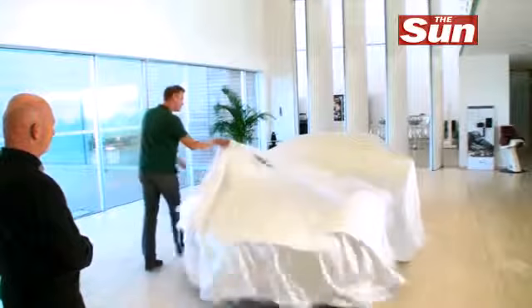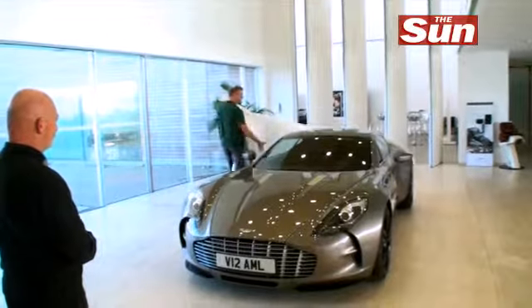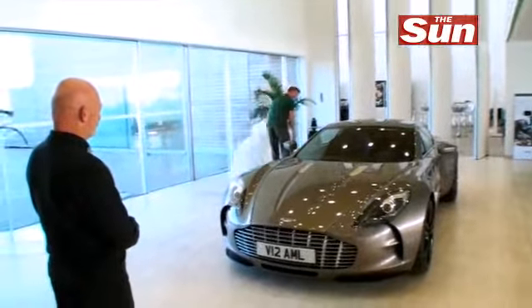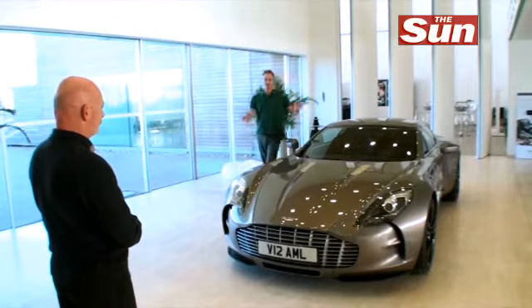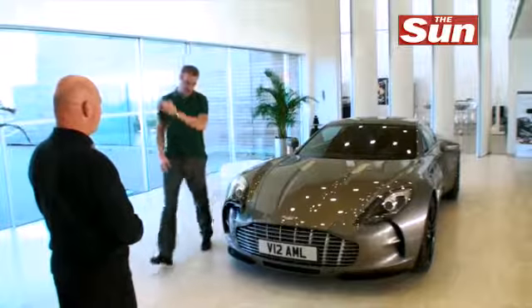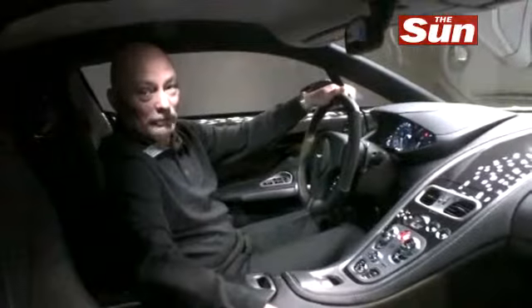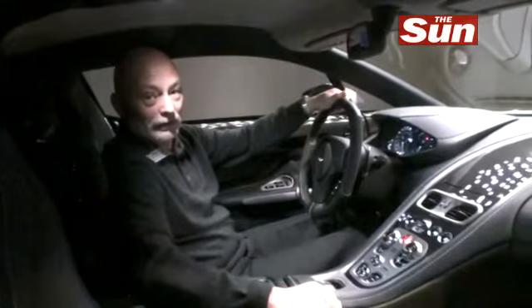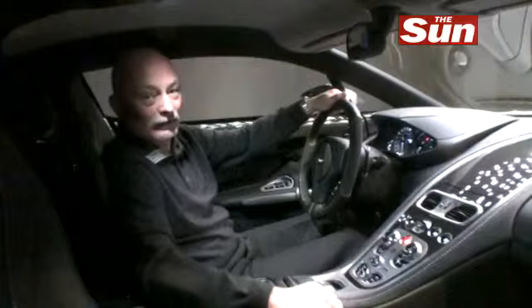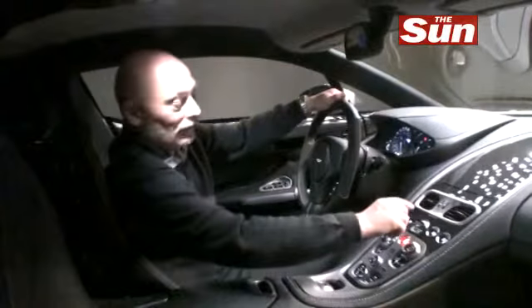Obviously, there is only one thing missing to all of this, and that's to take this incredible motor car for a ride. You are not going to be surprised to know that Aston Martin will be leaving that particular pleasure to the very first owner of this car. But they have said I can have one treat — I can hear what the sound of that engine sounds like. Let's just see.